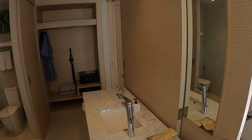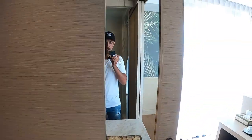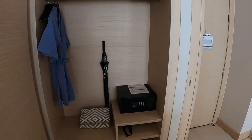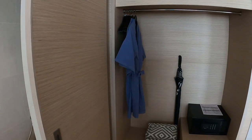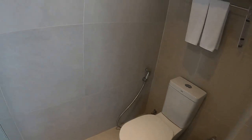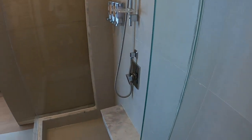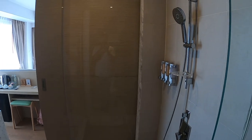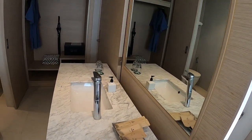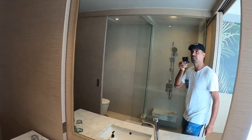And here we have a beautiful bathroom. There's a sink, and here we have a safe, flip-flops, towels for the beach and the swimming pool, and the toilet. And here we have a nice walk-in shower. And if we slide this panel, the mirror becomes way bigger, as you can see.